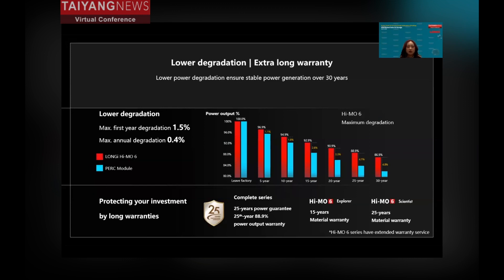Due to technology and materials upgrades, the HEMO6 has lower degradation. For the first year, degradation is 1.5%, and the maximum annual degradation is 0.4%. The HEMO6 also offers up to 25 years of product warranty, protecting users' investment for a longer time.